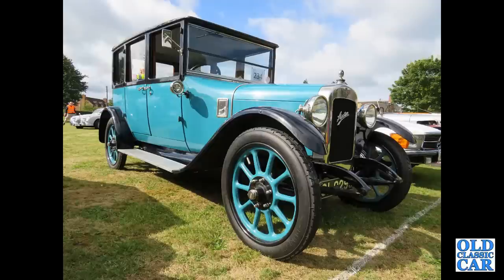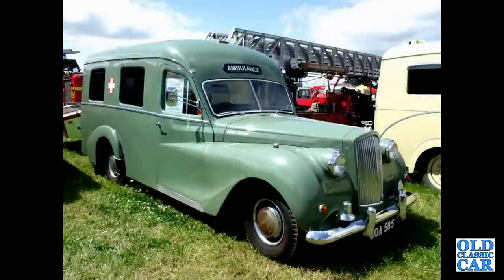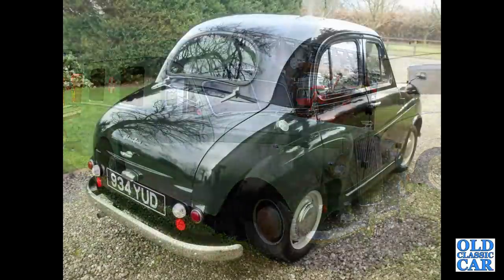And to the vintage era with this lofty Austin saloon — I'm guessing a 12 horsepower car. And here's a very unusual vehicle: an ambulance based on the Austin A135 Princess of the mid-1950s.